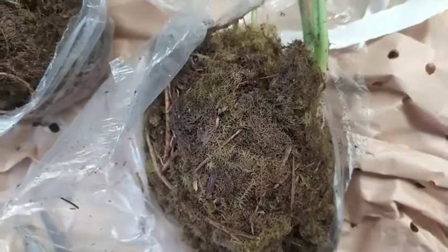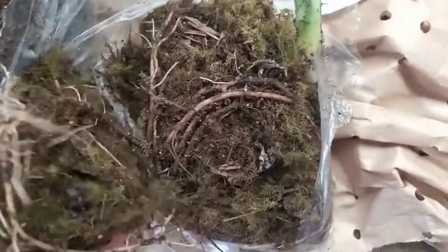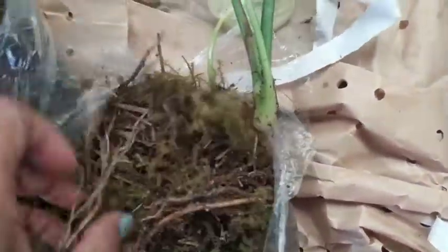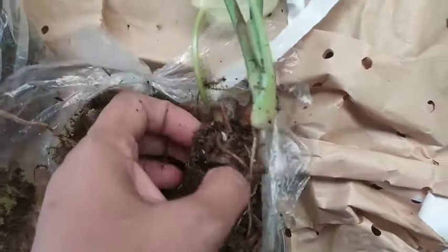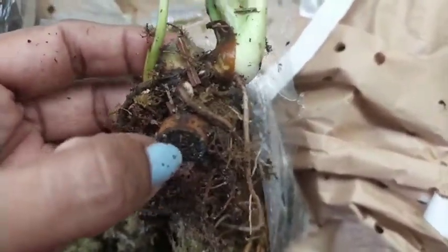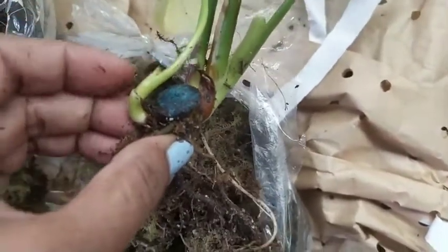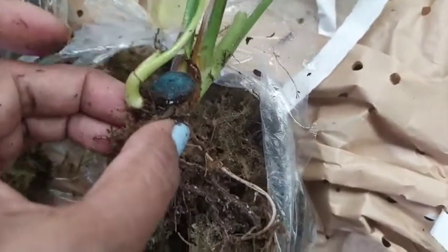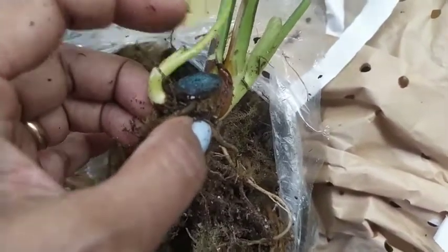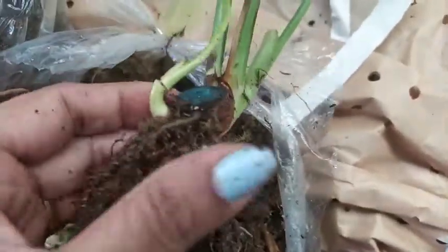This is the root ball of the Philodendron Dean McDowell. These plants were purchased directly from Echigenera and have been sourced from there. If the stem is longer, he might have propagated it, so this is purely a stem cutting.